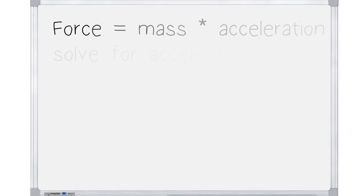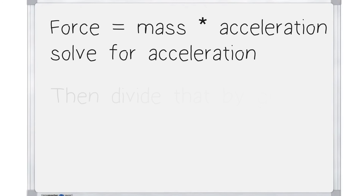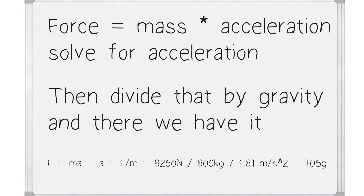Force equals mass times acceleration — solving for acceleration and dividing by gravity, we get just over 1g. So the drag force acting on the car at the end of a long straight is enough to decelerate the car at over 1g. Then you add the brakes on top of that, and Formula 1 cars decelerate at well over 5gs.